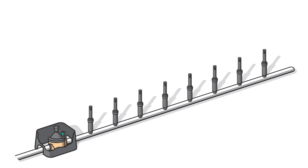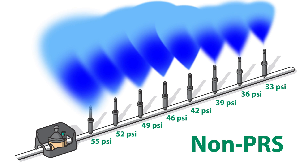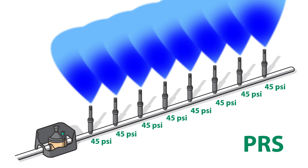Take a look at the pressure variation between the PRS and the non-PRS zones. The non-PRS zone has varying output pressures along the lateral line, which results in uneven performance. Now look at the PRS zone — each sprinkler is regulated at exactly 45 PSI, producing even coverage across the entire zone.